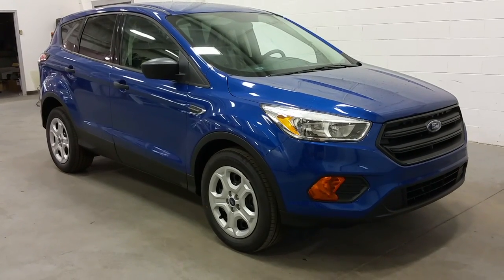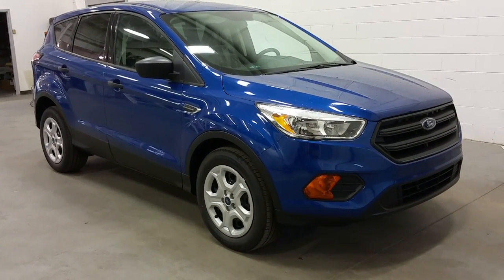Welcome to Boundary Ford, conveniently located at 2502 50th Avenue, Lloydminster, Alberta.